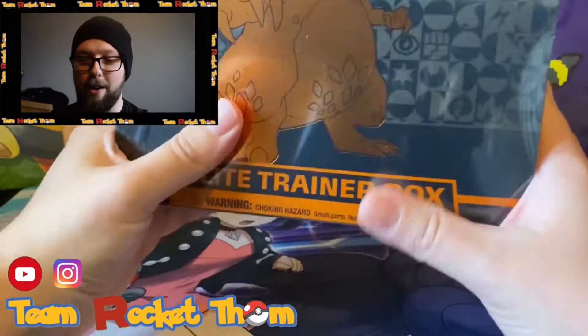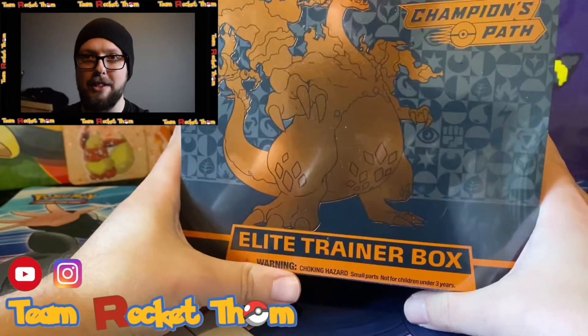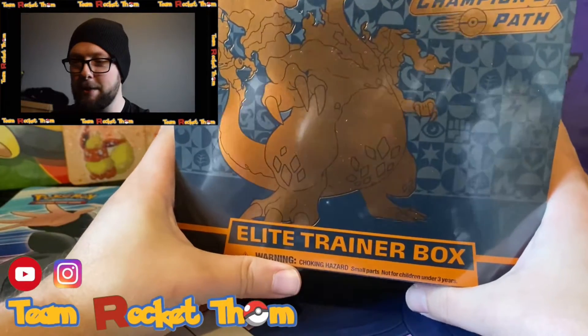Team Rocket Tom back at the rocket hideout, happy Saturday to you all! I have finally got a Champions Path Elite Trainer Box. I've waited months and months for these - they sold out instantly. I didn't pre-order because I was an idiot and thought they'd be fine, and they all just disappeared off the market. The UK is especially hard to find anything like this, and I managed to get one on eBay for about 60 pounds.